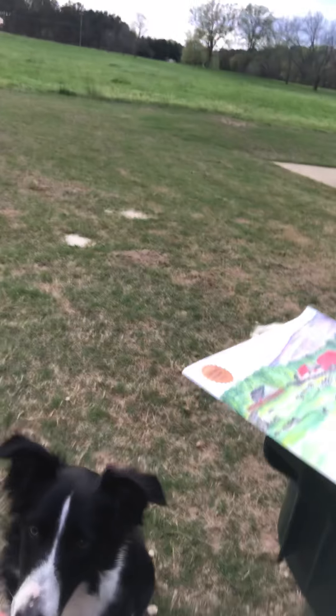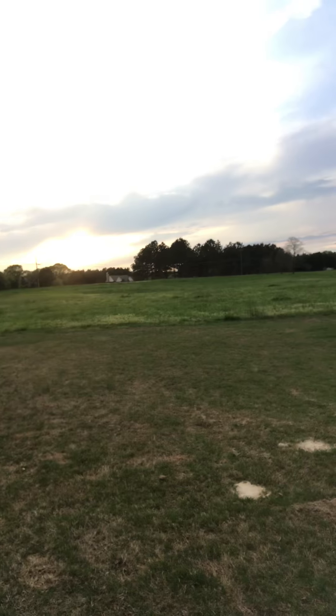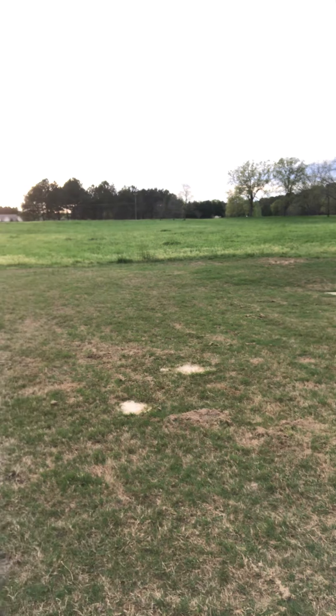I'm not going to be able to throw it very well and hold the phone, but I'm going to toss it. You see her — she's going for it. Oh! She caught it! I don't know if y'all got that or not, but she caught it! We're teaching her to try to catch them.